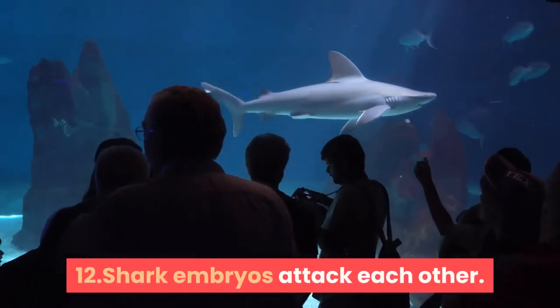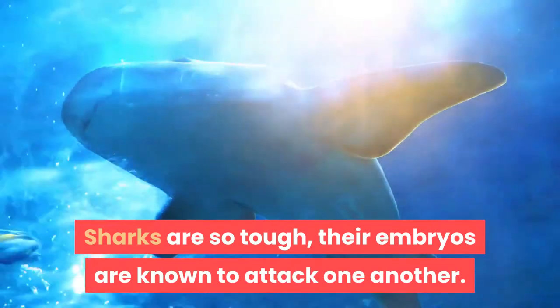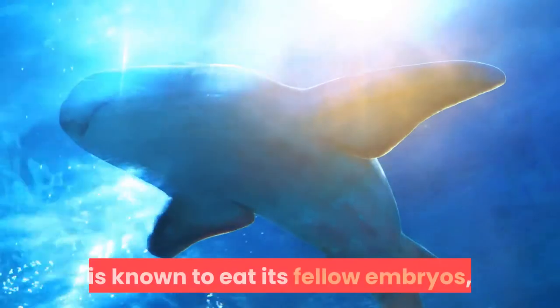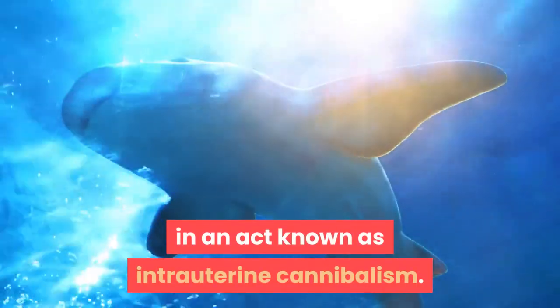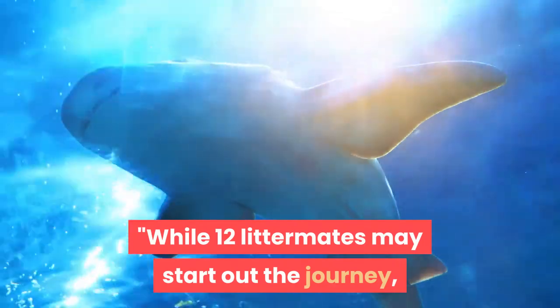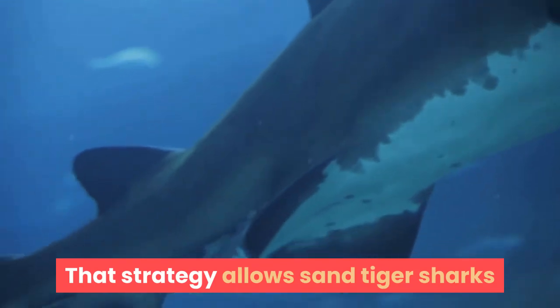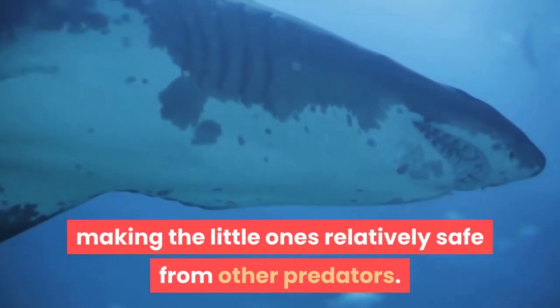Fact 12: Shark embryos attack each other. Sharks are so tough, their embryos are known to attack one another. The largest embryo in a shark litter is known to eat its fellow embryos, in an act known as intrauterine cannibalism. Researchers found that in sand sharks, while 12 littermates may start the journey, all but one is devoured by the biggest in the pack. That strategy allows sand tiger sharks to have much larger babies at birth, making the little ones relatively safe from other predators.